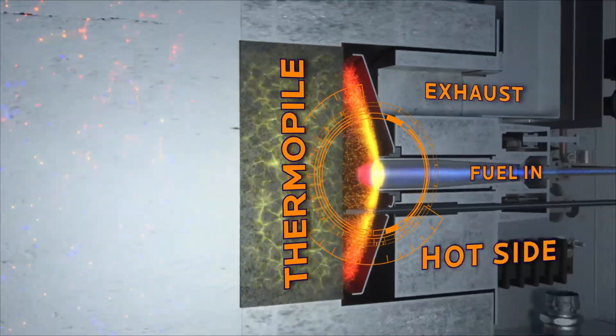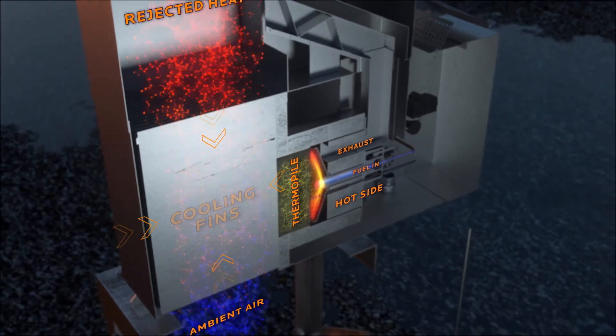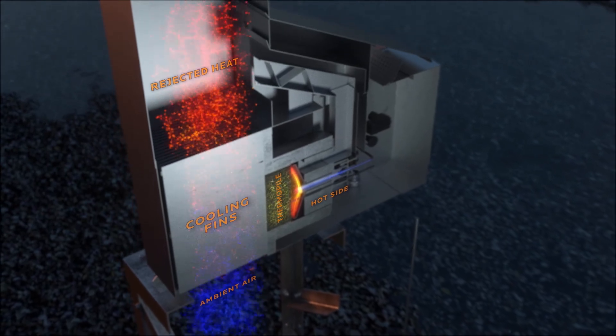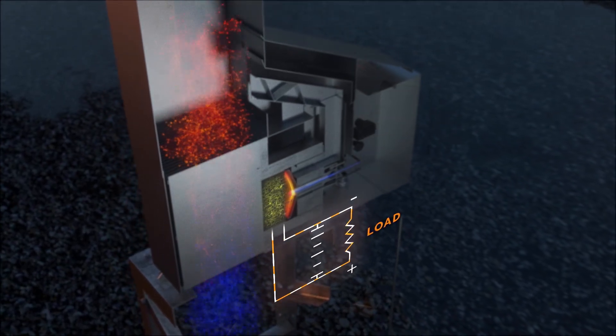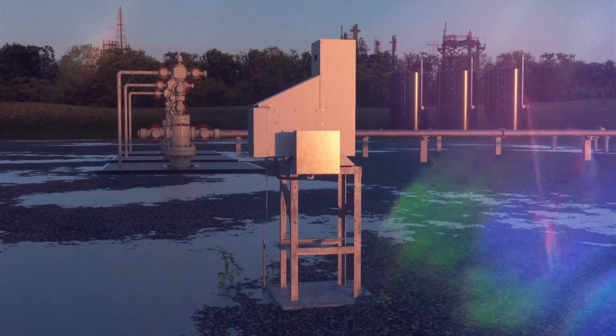On the opposite side, the generator maintains cooling with ambient air, moving through cooling fins, or a heat pipe assembly. This is the cold side. The temperature differential across the thermopile results in a current flow that is directed to the load.